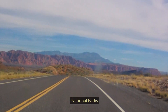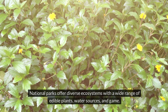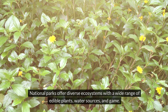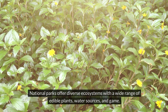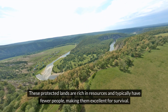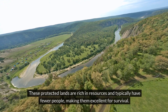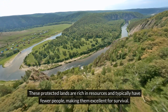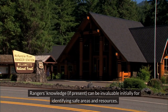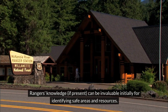National parks offer diverse ecosystems with usually a wide range of edible plants, water sources, and game. These protected lands are rich in resources and they typically have a lot fewer people, making them excellent for survival. And if there are any rangers present, their knowledge can be invaluable initially for identifying safe areas and resources.